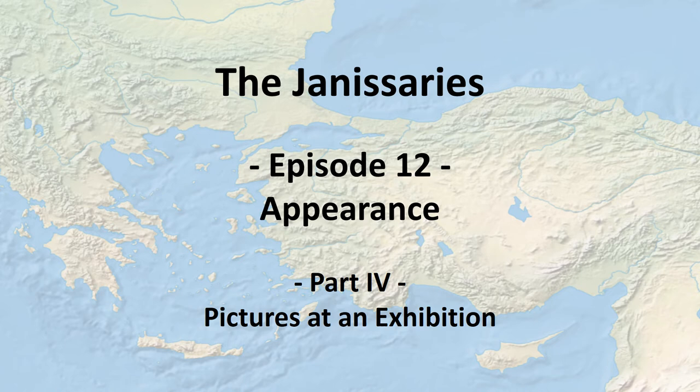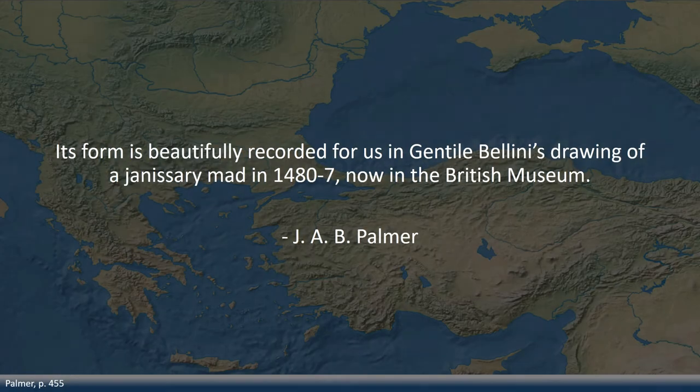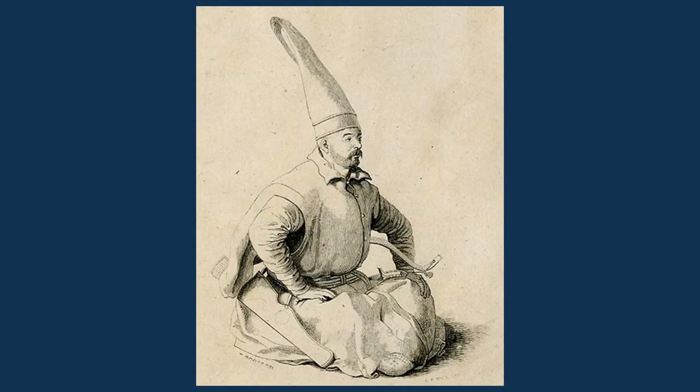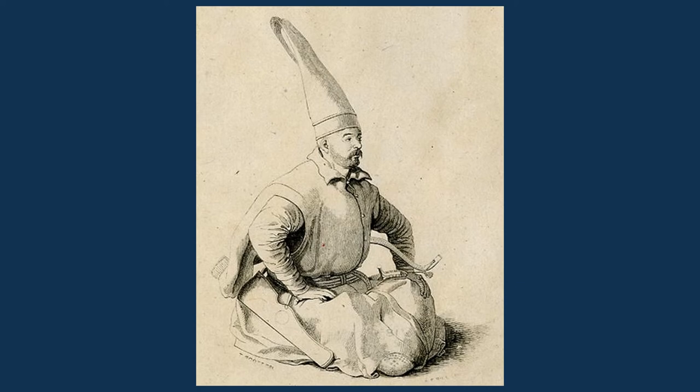Now we will investigate everything we've heard about in pictures. Luckily, the relevant paintings, prints, miniatures, and photos are too old to have copyright anymore. Palmer describes one of the most prominent pictures of a Janissary: Gentile Bellini's drawing of a Janissary made in 1480, now in the British Museum. This print is probably one of the oldest reliable pictures of a Janissary. A prominent part of the clothing is the bork — in this example it is extremely tall, probably because the Janissary put on his best clothes for the occasion. Unfortunately, in this picture we do not see the spoon which should be fixed on the front. I would like to draw your attention to the bow, the quiver, and the small bit we see of the sabre, since we spent a whole episode talking about them.